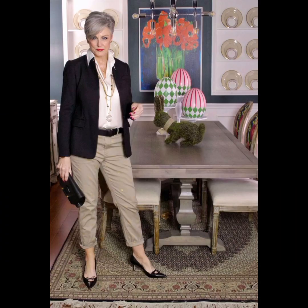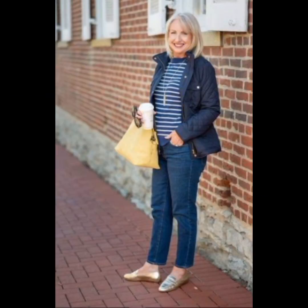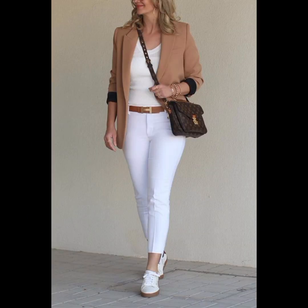For a polished and age-appropriate look with a button-down shirt at 50 plus, consider these tips. Fit is key — choose a well-fitted shirt that complements your body shape, and avoid overly tight or baggy shirts for a more sophisticated appearance. For classic colors and patterns, opt for classics like white, blue, or subtle patterns — these are timeless and can be easily paired with different trousers or jeans.